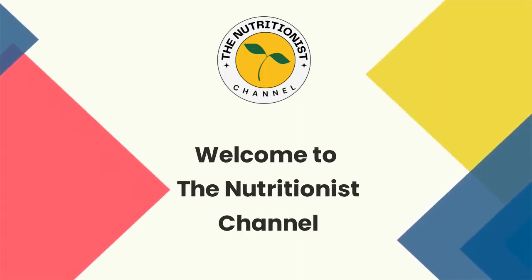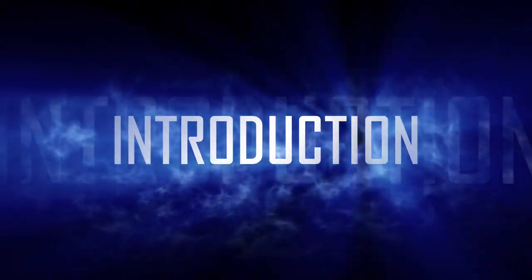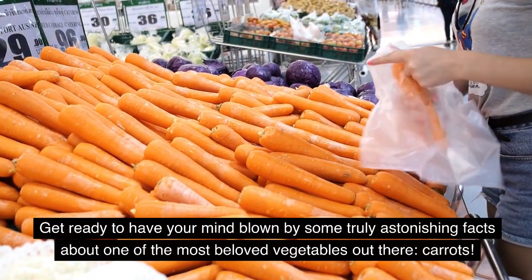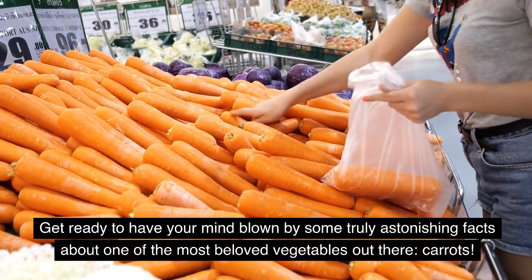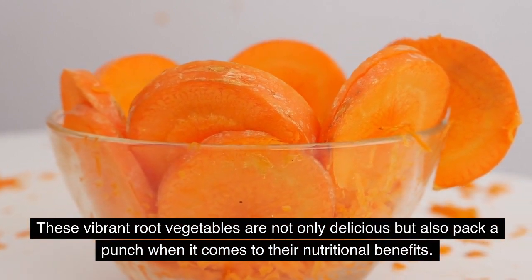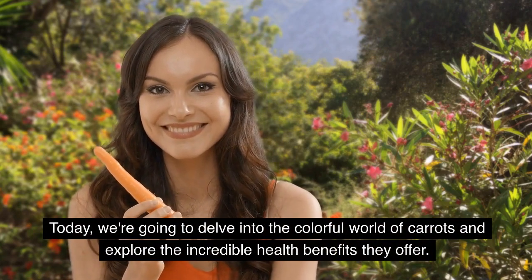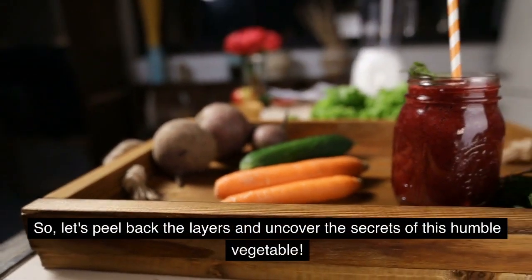Welcome to the Nutritionist channel. Hello, fellow food enthusiasts. Get ready to have your mind blown by some truly astonishing facts about one of the most beloved vegetables out there — carrots. Today, we're going to delve into the colorful world of carrots and explore the incredible health benefits they offer. So, let's peel back the layers and uncover the secrets of this humble vegetable.